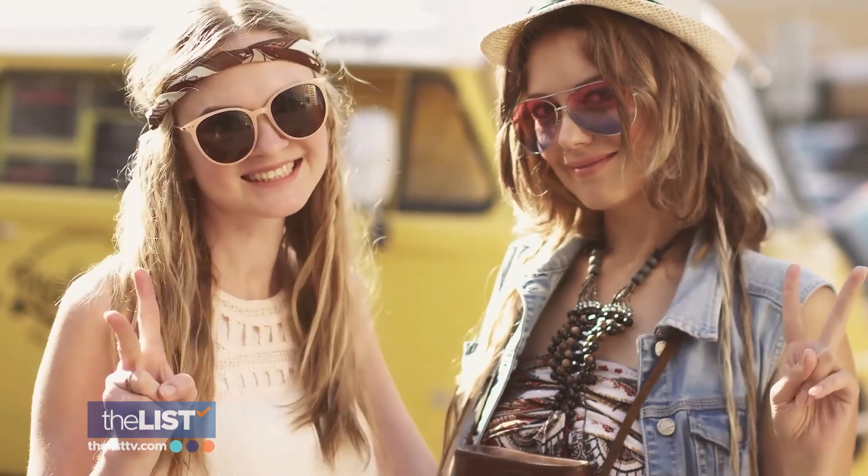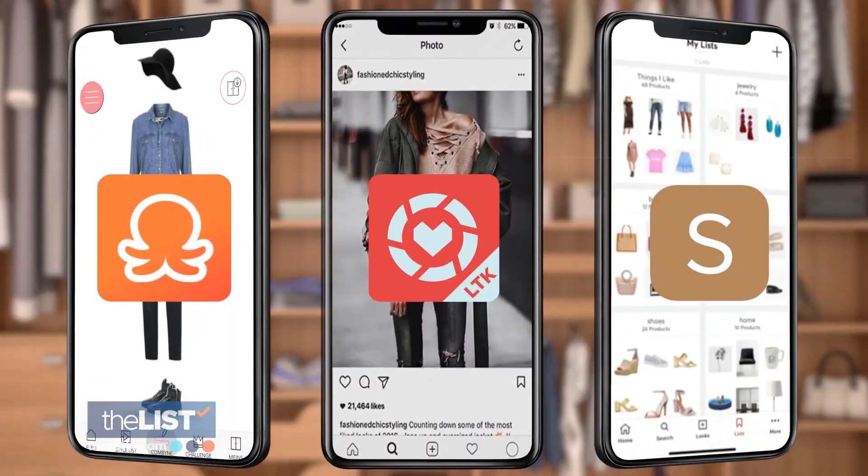I feel like there's so much opportunity right now with social media and the internet and all these apps that you can have a lot of fun with fashion. Helping you spring your fashion forward this season, one app at a time.